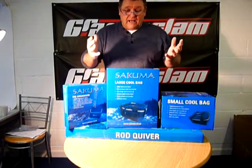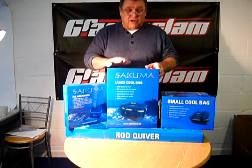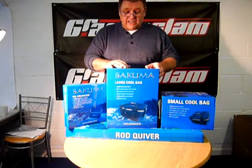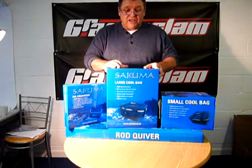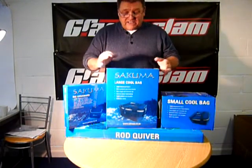Again, we do our own range of sea luggage which is very, very good value for money. This is top-end gear and we sell lots of it. And again, it's all based on quality. So that's the new range of Sukuma luggage in presentation boxes.